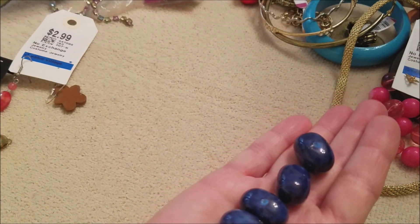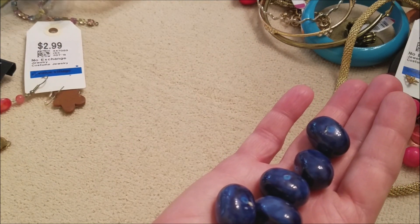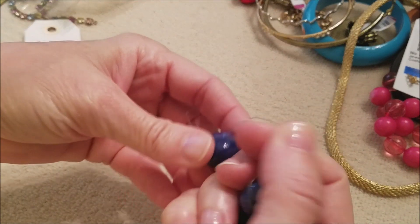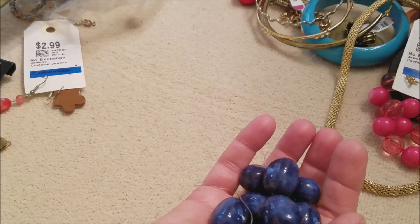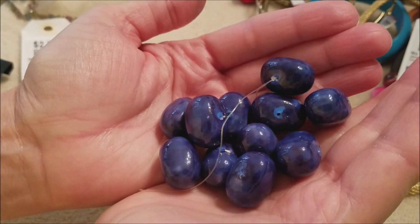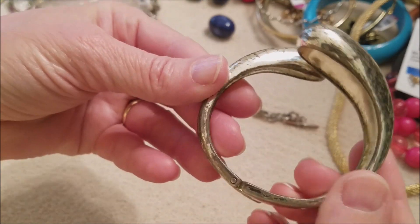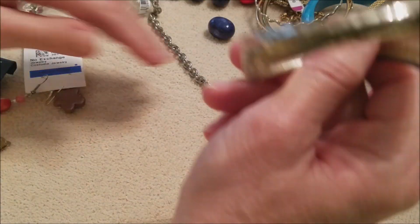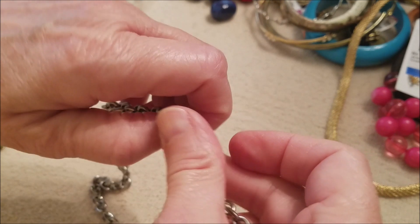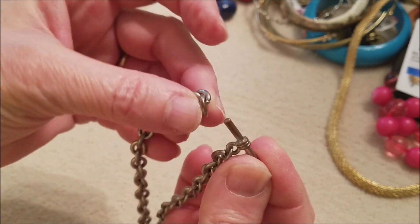Stretch bracelet — yeah, and it broke. A lot of the beads though, a lot of the pretty color. Oh my goodness, this is very worn — craft project, paint that up. Well, this has — this is very worn as well. It had a toggle but it's missing the ring.